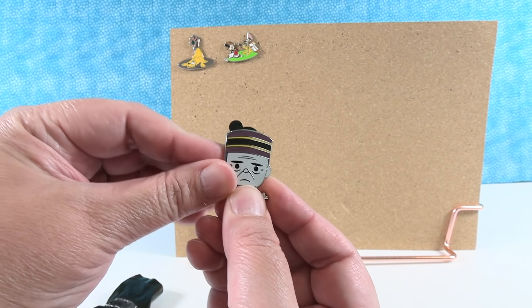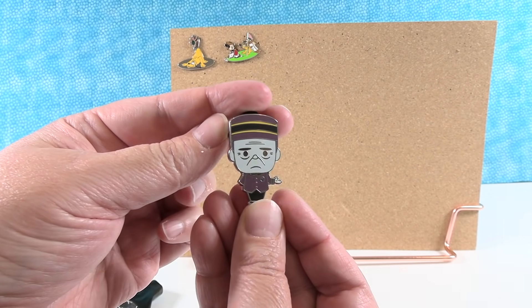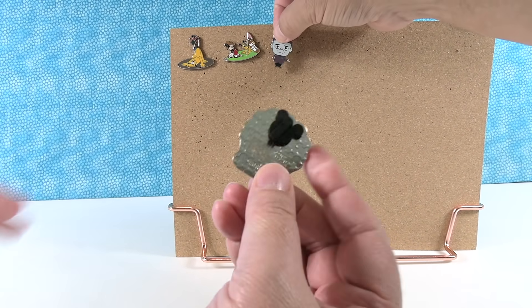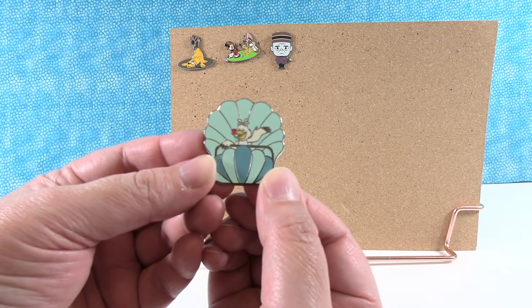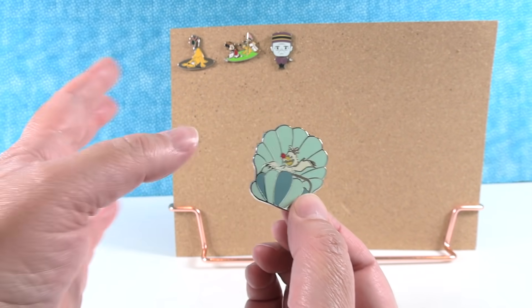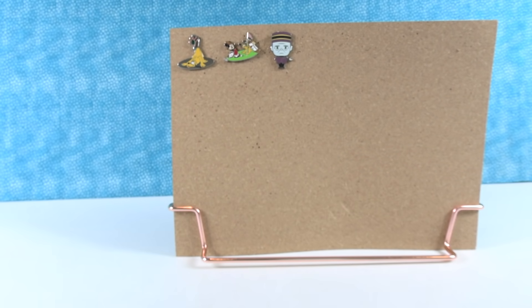Technically he doesn't come with mouse ears — that's just the pin back. Using scissors on the second bag, the second pin is Scuttle from The Little Mermaid in the aerial seashell ride. That's a fun ride, especially on a hot day since it's indoors with cool air, and when you go underwater it's cool and bubbly. There is Scuttle — that's a great pin.